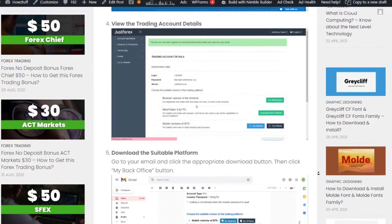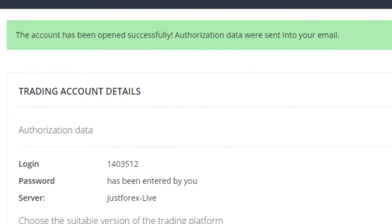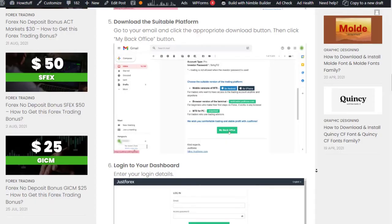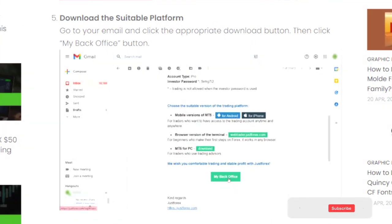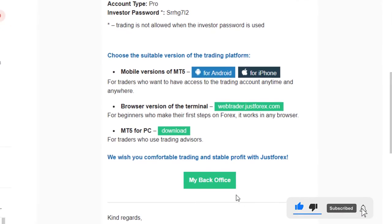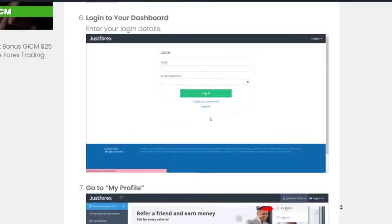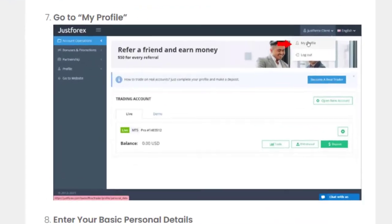Step 4: View the trading account details. Step 5: Download the suitable platform — go to your email and click the appropriate download button, then click the 'My Back Office' button. Step 6: Login to the dashboard — enter your login details. Step 7: Go to 'My Profile'.